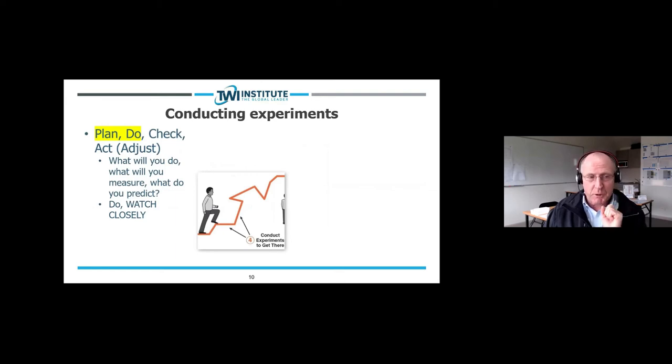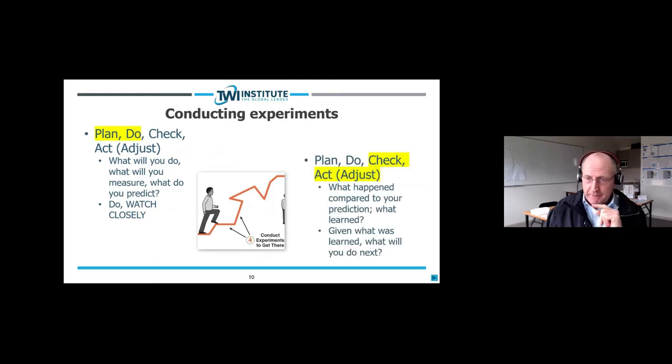In the plan and do steps we define what we will do, what we will measure, what we predict will happen — then we do it and watch closely. In the check and adjust steps: what happened compared to your prediction, what was learned, and — the most important question of step four — given what was learned, what will you do next? That's essentially what it's all about.